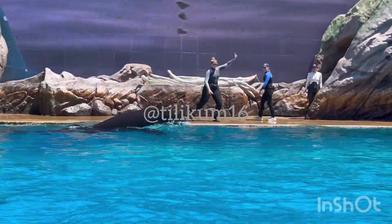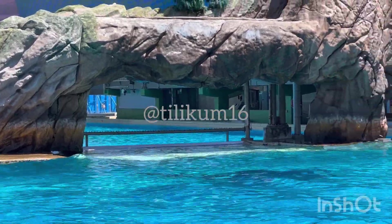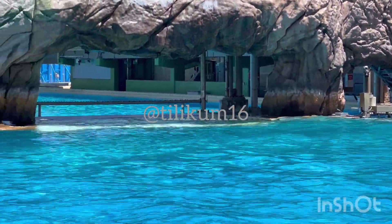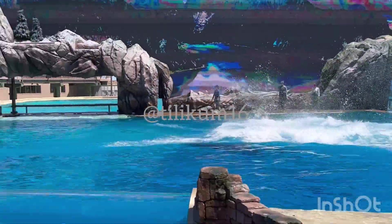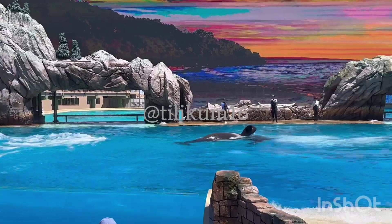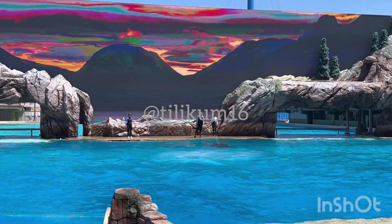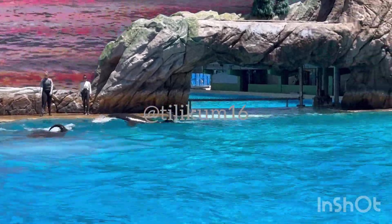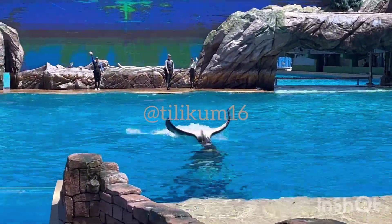And just by being here today, you've supported our rescue, research, and conservation efforts all around the world. If we work together, like the killer whale, we can protect the future of the Orcinus orca and this beautiful planet that we all share. Thank you very much. Thank you all for joining us here today at SeaWorld's Orca Encounter. We hope you gained a great appreciation.